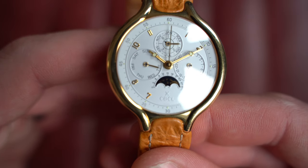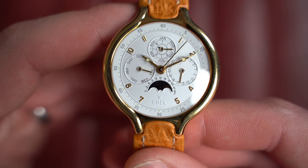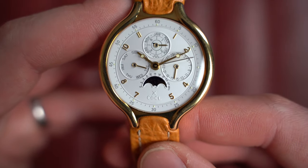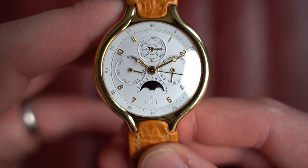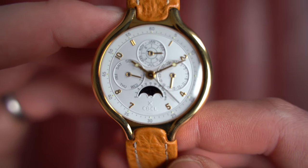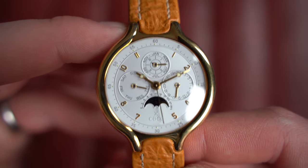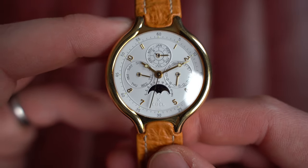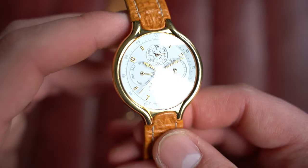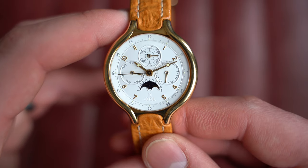Behind the screw-down case back is an automatic Ebel caliber 129, essentially a modified ETA 2892-2 — a great movement with all that complication. You can see continuous running seconds with hour and minute hands, nice applied indices, and the Ebel logo subtly embossed into the dial. You've got the day of the week at nine o'clock, date of the month at three o'clock, month of the year and leap year at twelve, and a beautifully executed moon phase at six, with pushers throughout the case to change all functions.